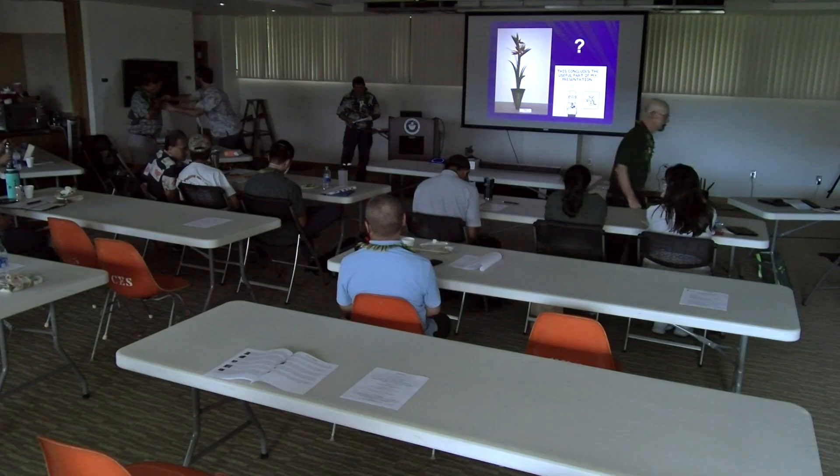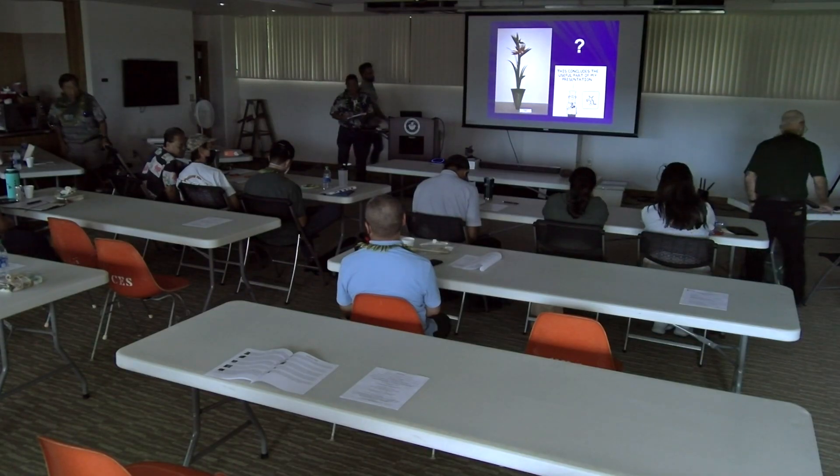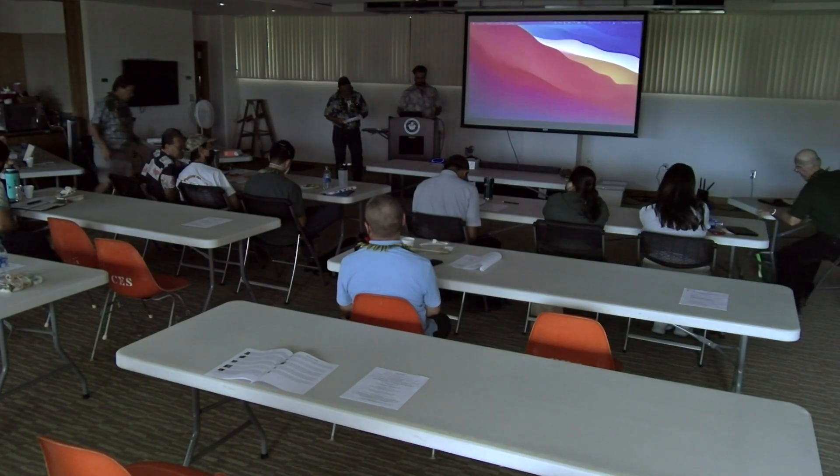Next we have Gordon Inouye, a Big Island farmer, businessman and entrepreneur. He is a member of the HEFNA Marketing Committee and a board member and treasurer of SHAC, the Synergistic Hawaii Agricultural Council.